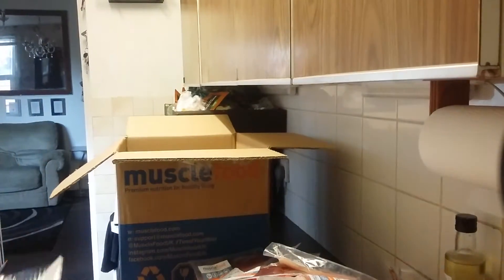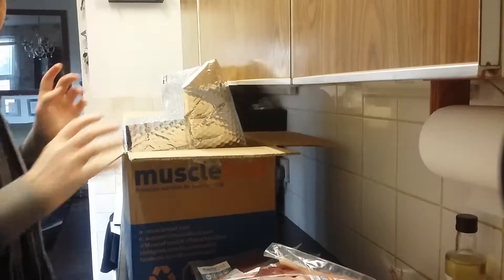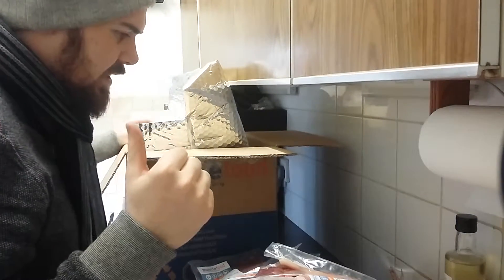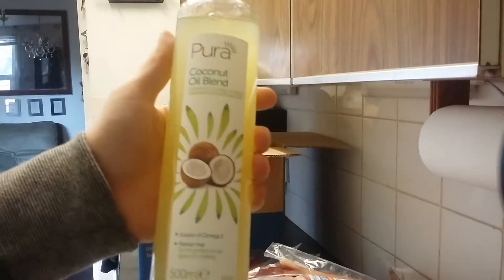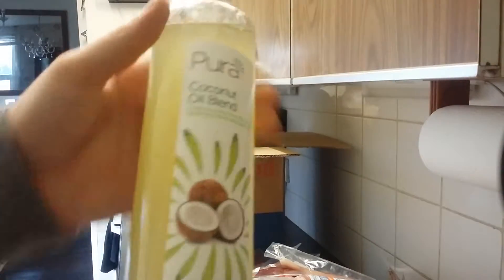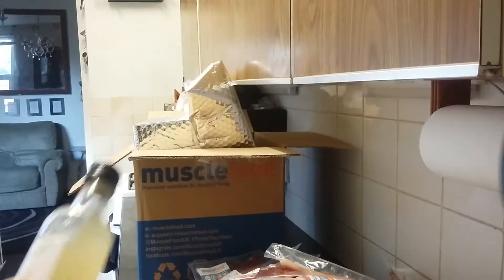One thing they normally put in which they either haven't included or it didn't come with it is their seasoning — I absolutely love their seasoning. I've got a little bit left from the last order and I'm going to use a bit of this coconut oil blend to cook all the meat up. It's not pure coconut oil — it's mixed with rapeseed oil and sunflower oil, so it gives more of a sear. It's just the healthy alternative.